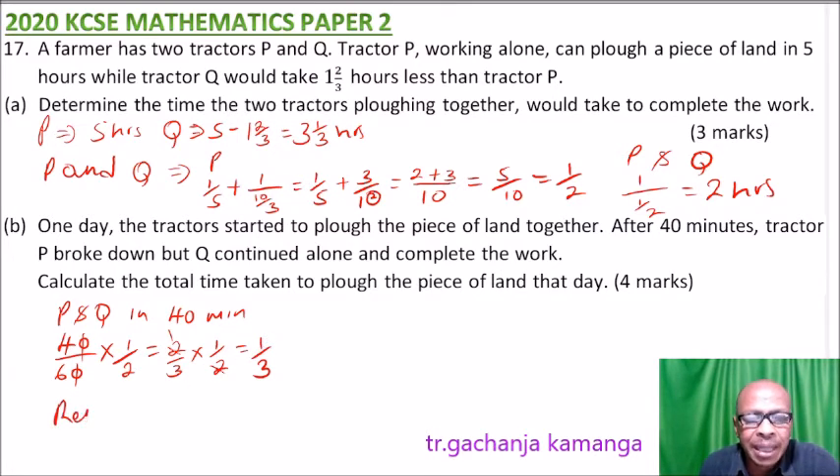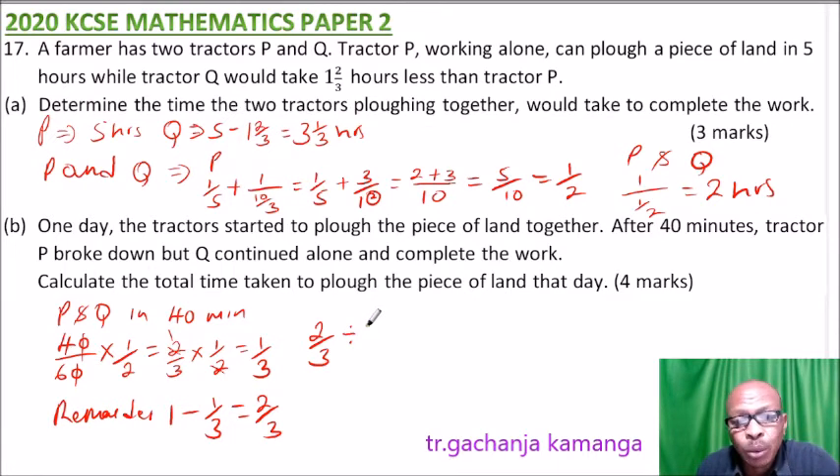So the remainder is 1 minus one-third. The work done is one-third, meaning two-thirds of the work is still to be done by tractor Q alone. Remember, Q does three-tenths of the work in one hour. So we divide the remaining two-thirds of work by what Q does in one hour, which is three-tenths.